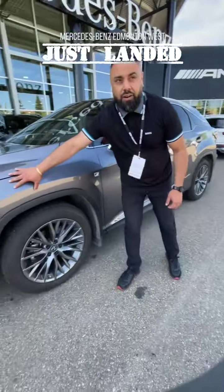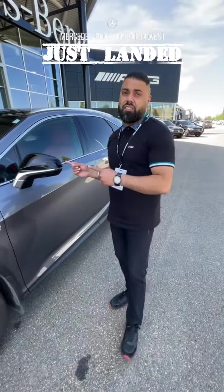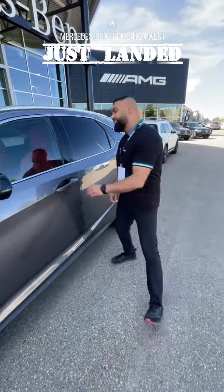This car is also protected with rock guard. It only has around 9,900 kilometers and still has its new car smell. Let's come on in.